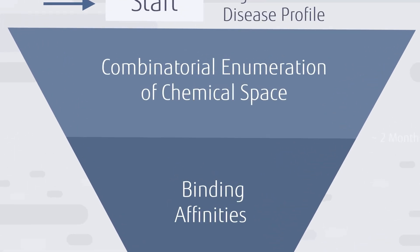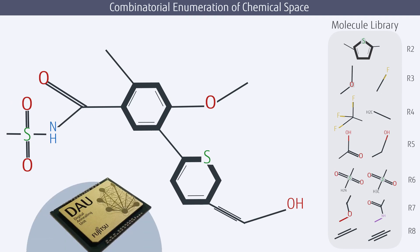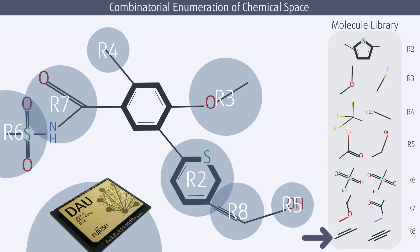The fragment library is then passed onto the next stage of the platform, which uses Fujitsu's quantum-inspired digital annealer. The problem is described to the digital annealer such that it understands the geometrical constraints of the binding pocket. The digital annealer then builds each molecule from its fragments based on their R group classification, via a process known as enumeration.